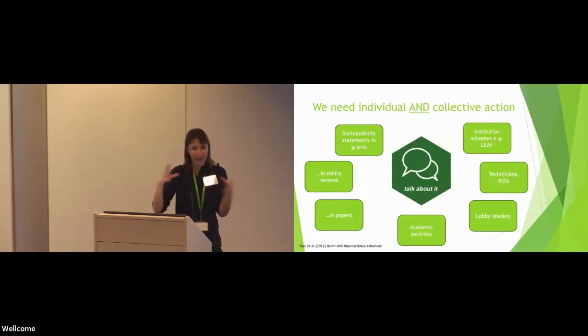A strong theme coming out today is that we do also need some kind of infrastructural change in many dimensions. We are going to need collective-level action and to be supported by funders and institutions. But how can we feed into that as individual scientists? We can think about funders having a mandatory section in grant applications for a sustainability statement — that was a strong consensus across lots of the groups — covering how you're going to minimise environmental impacts of computing in ethical reviews and in papers too.